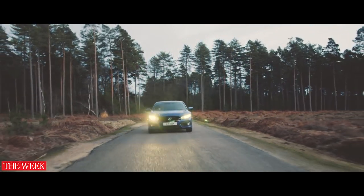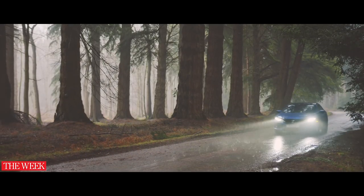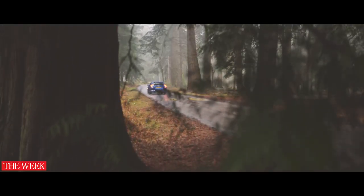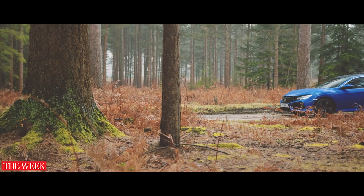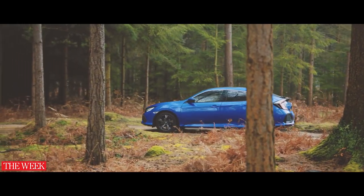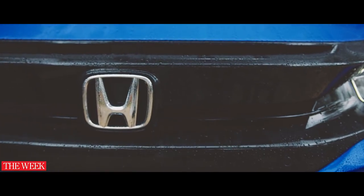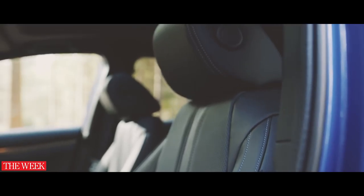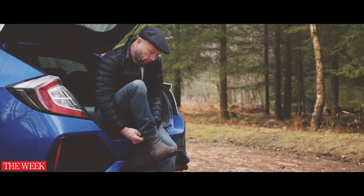Couple this to fun driving dynamics and the Civic is an engaging yet comfortable car when the roads turn twisty. The Civic is safe too. It has a full five-star Euro NCAP safety rating to its name and scored the highest marks by safety testers in the hatchback class in 2017. It also comes with a number of big car features such as road sign recognition and whiplash lessening front head restraints, all helping to keep you and your loved ones safe.